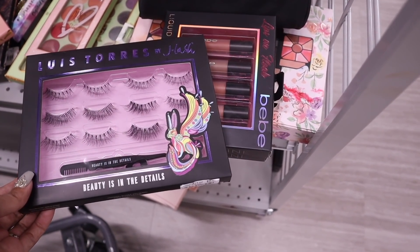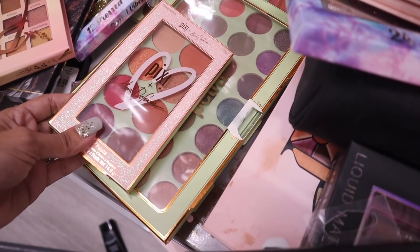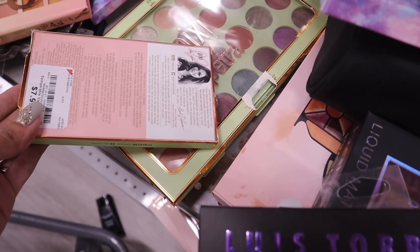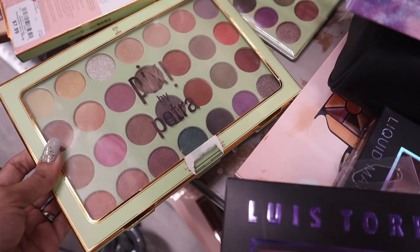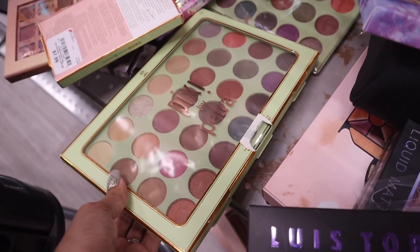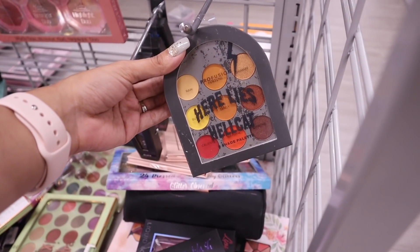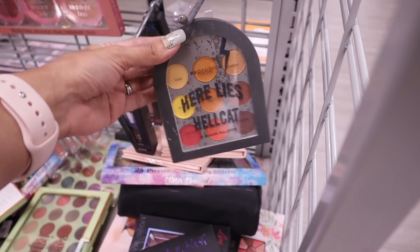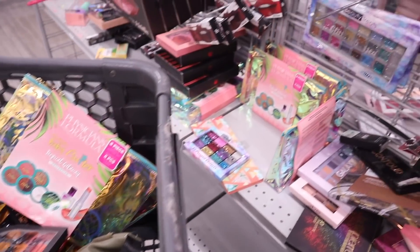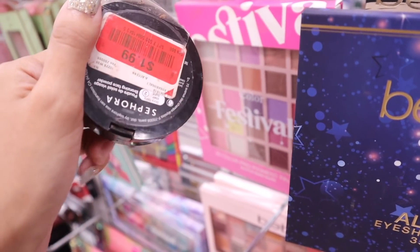There's also a new brand called Pixie with an eye palette in really pretty colors for $8. They have bigger palettes for $13 — nice if you're getting into makeup. I also love the brand Profusion with a Halloween palette featuring beautiful shadows for only $4. I definitely need to bring this home — it just gives off Halloween vibes.